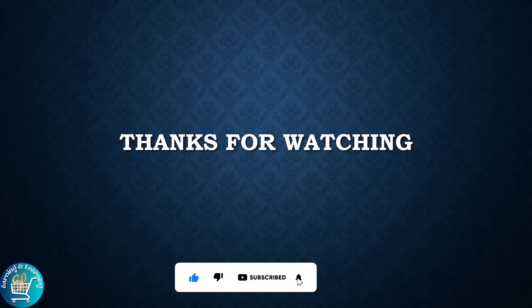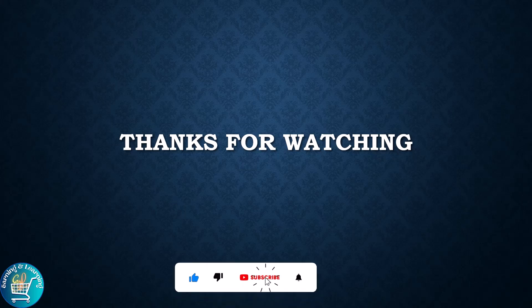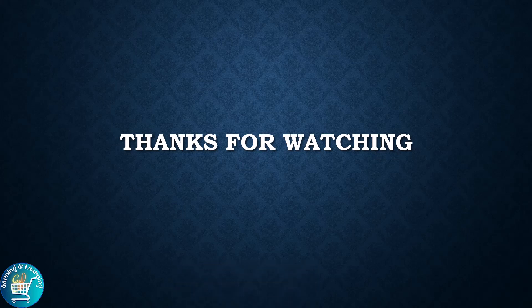Hopefully today's topic was very beneficial for you. If you have any question related to today's topic, please ask in the comment section. If you liked the video, please like, share and subscribe to the channel. Thanks for watching.